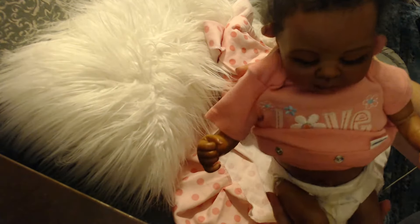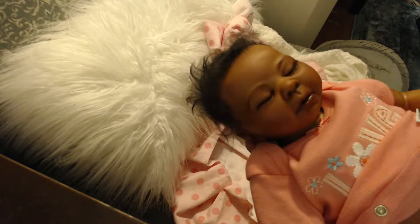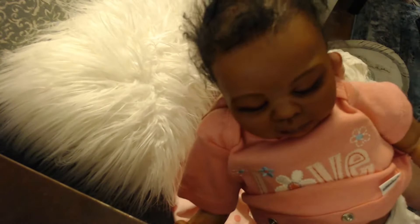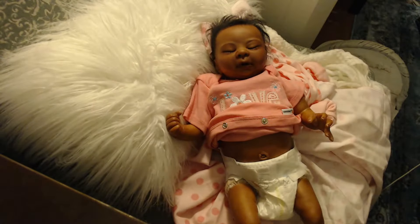Oh my gosh, she's just so beautiful. I just love her. I just want to keep her. She's adorable. I'm going to take her and show her off to all my friends. All right, so I am going to get some spray. I have some conditioning spray and also some water. I'm just going to spray her hair with water just to show you how nice this hair is.